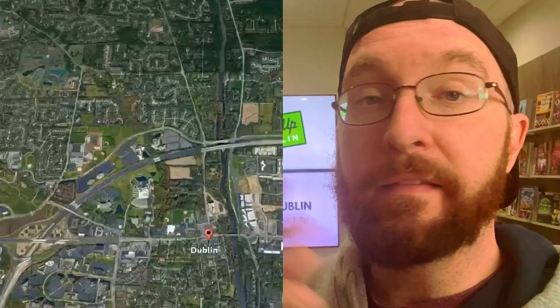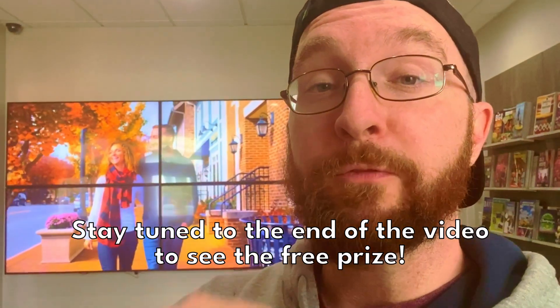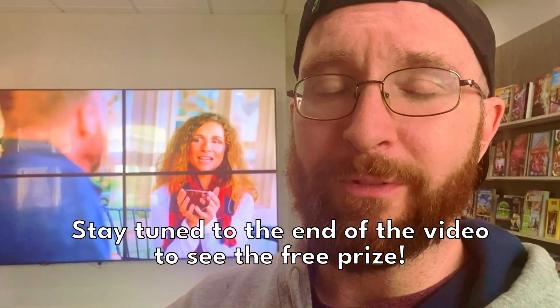Good afternoon, everyone. This is Trey from Midwest Day Trips here in Dublin, Ohio, checking out the Ferry Door Trail. This is a cool little family-friendly thing where you get together and find all the Ferry Doors, and then you get a free prize at the end. So grab a four-leaf clover, come day tripping with us.